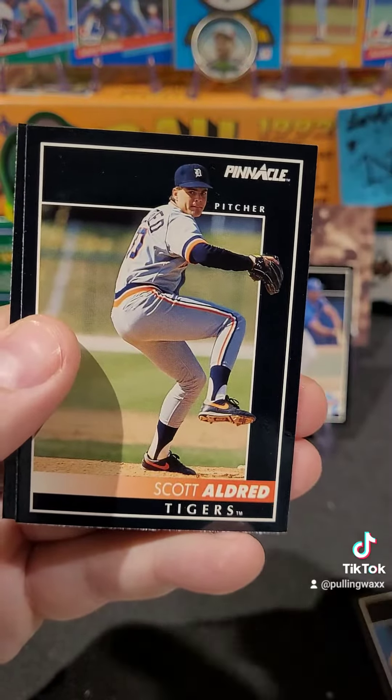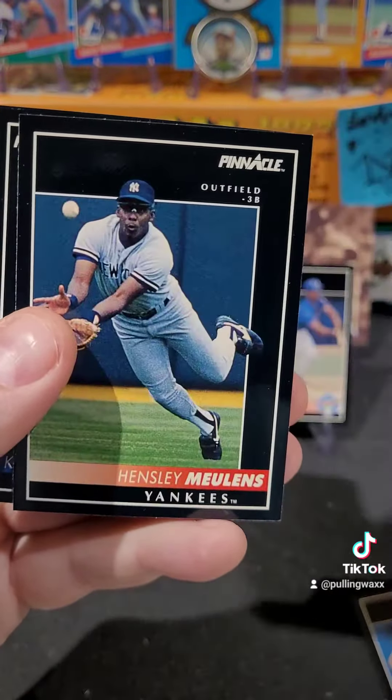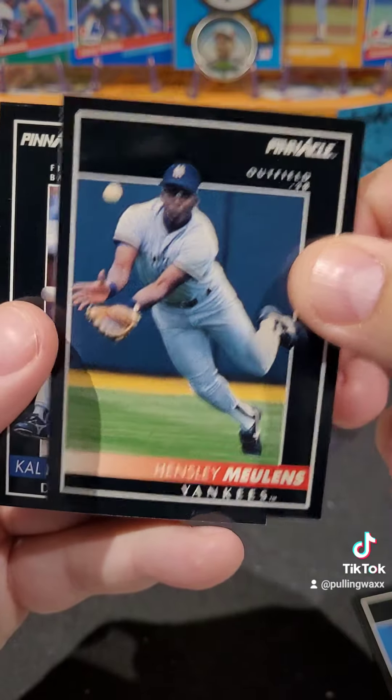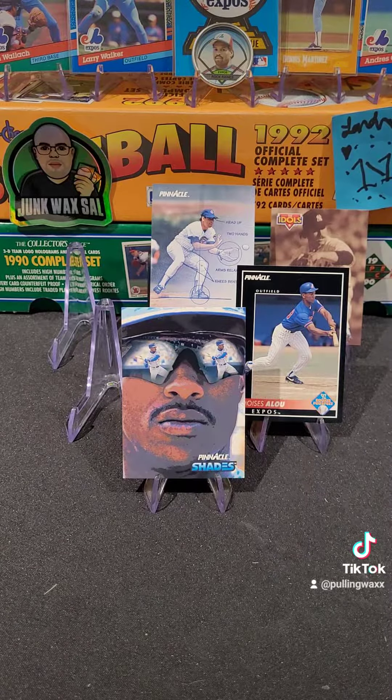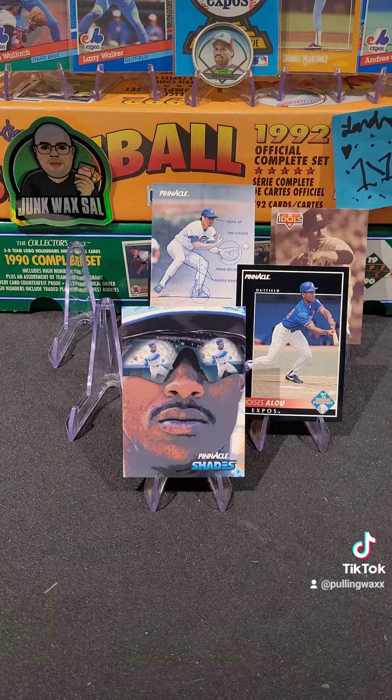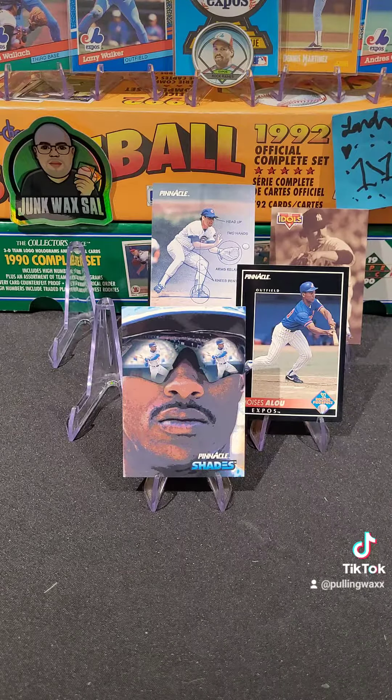Got Tom Brunansky, Boston Red Sox — my buddy Matt Cote would like this card. Got Von Hayes, Craig Grebeck, Luis Rivera, Scott Aldred. Finishing off a fire here — Hensley Meulens and Cal Daniels. That is it — super uneventful pack. Love the Ryne Sandberg Biometric though; that card made the pack for me. All right guys, let me know what you think — thanks for watching.